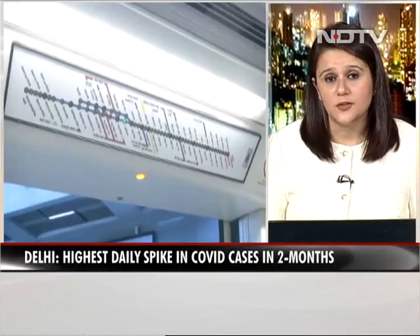The Delhi Metro, which has been shut since the 22nd of March, is all set to resume operations from the 7th of September in a graded manner.